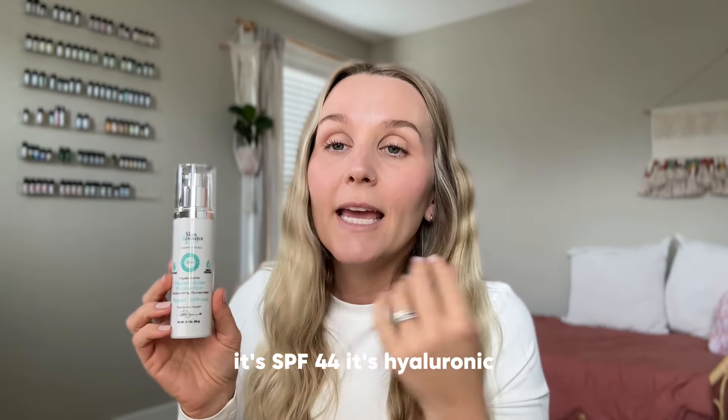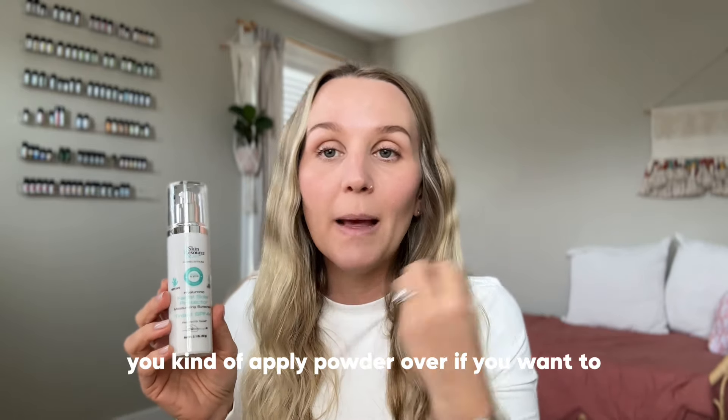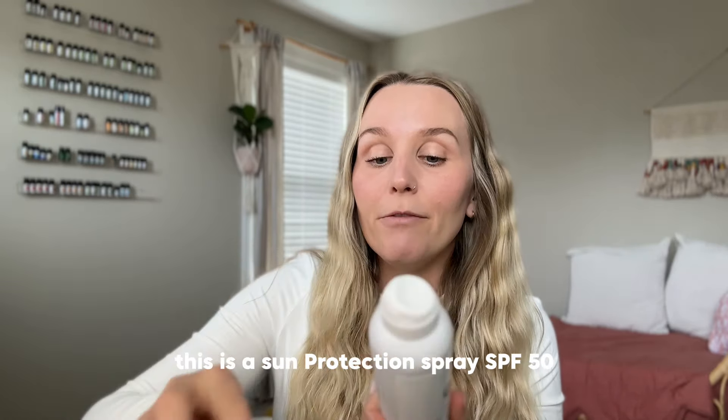This is the Hyaluronic Tinted Facial Solar Protector — a tinted sunscreen. This is my foundation in the summer. It's SPF 44, it's hyaluronic so it's super hydrating, and it doesn't leave your skin feeling weird. You can apply powder over it if you want, but it's the best sunscreen. I actually put it all over at the beach — it's my sun protection and then I give the kids their own. That's been my summer foundation for about five years.